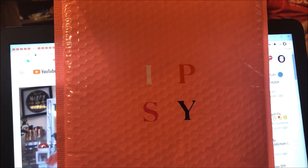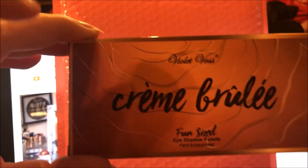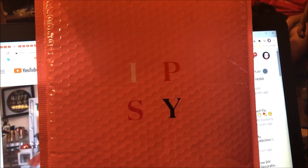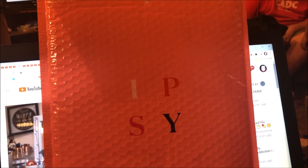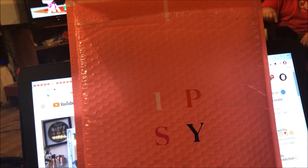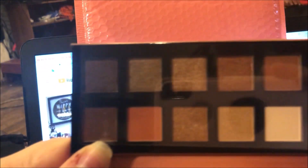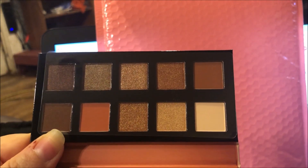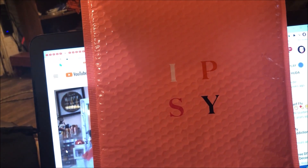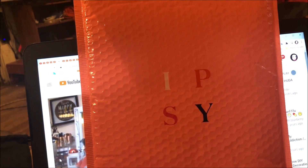Then I got the Violet Voss Crème Brûlée Fun Sized Eyeshadow Palette, and this is gorgeous. Perfect color story for me — it has a little mirror. That is gorgeous. So excited for that; I really like Violet Voss's shadow formula.